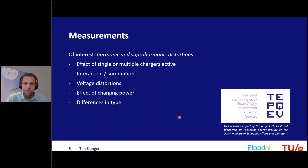The TAPGEV project is a three-year project where we aim to gain more insight into how these chargers work in practice, what distortions can be expected for grid operators, and to develop a model describing harmonic and superharmonic emission from these devices.